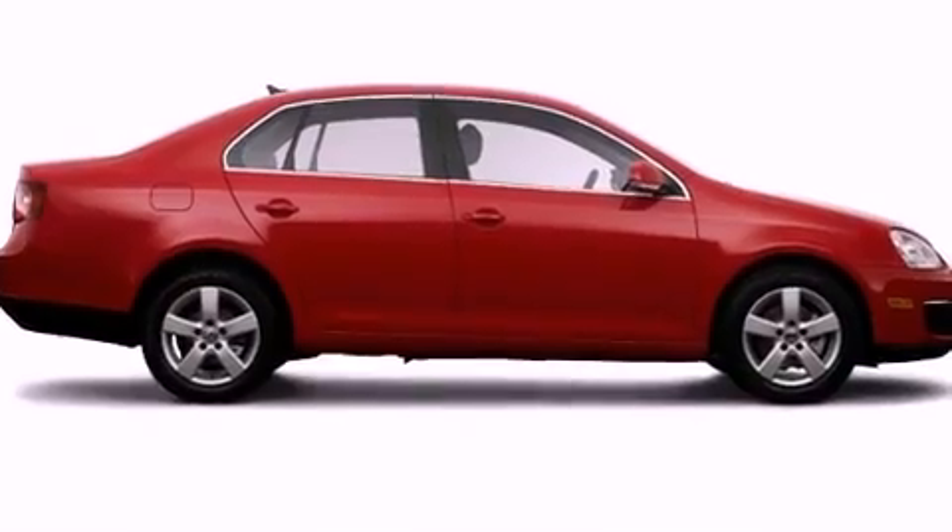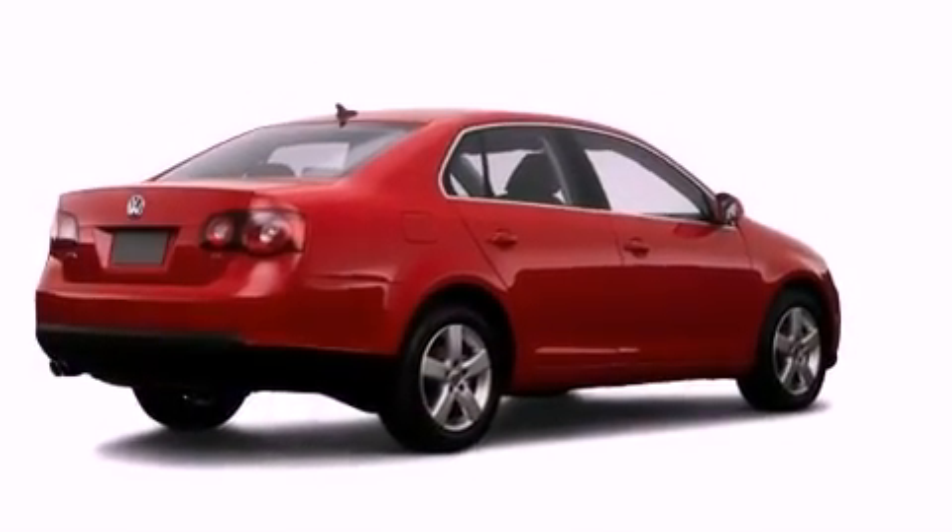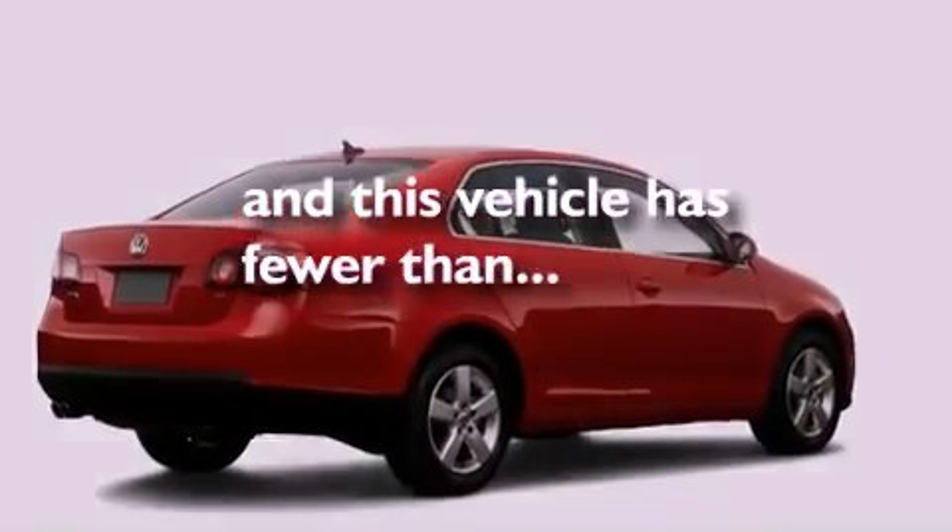Air conditioning, side impact door beams, a rear folding seat — and this vehicle has fewer than 37,000 miles on the odometer.